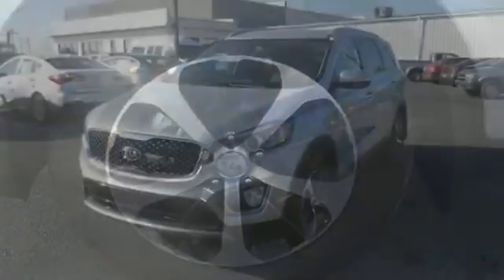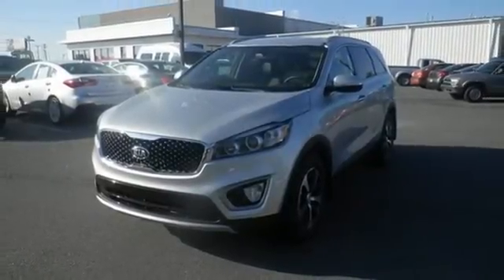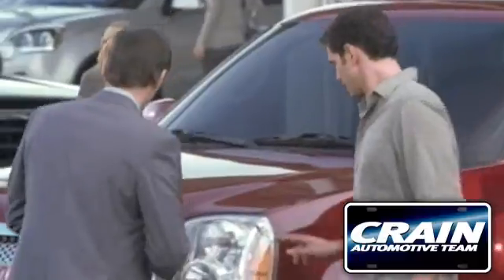Getting away looks good in this Sorento. Test drive it today. Visit us anytime at craneteam.com.